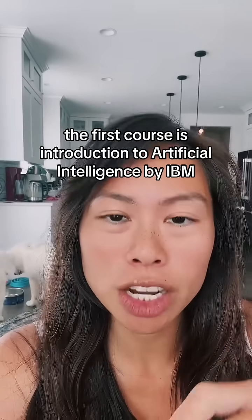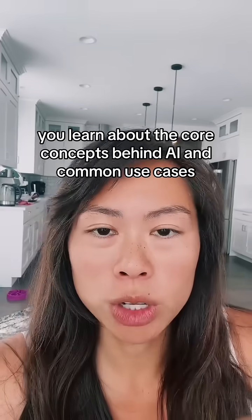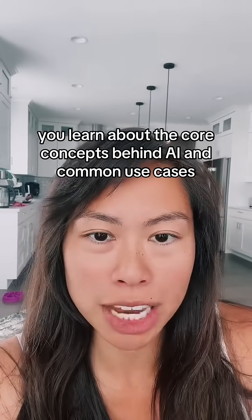The first course is Introduction to Artificial Intelligence by IBM. It's hosted on the Coursera website. You'll learn about the core concepts behind AI and common use cases.